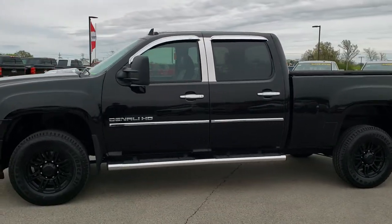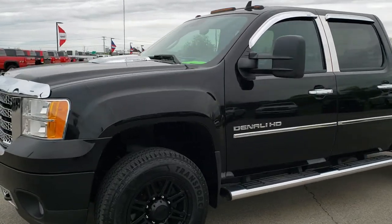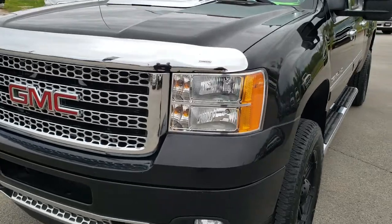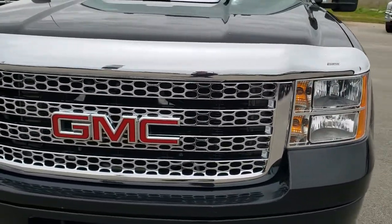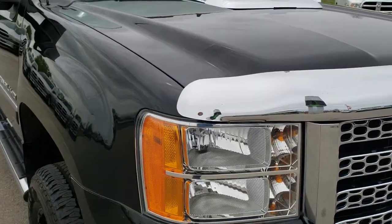This is stock number 10068A. We are here at Summit Automotive in Fond du Lac, Wisconsin, your new and used heavy duty truck headquarters. Today we're checking out this super clean 2012 GMC Sierra 2500 Crew Cab Short Box.